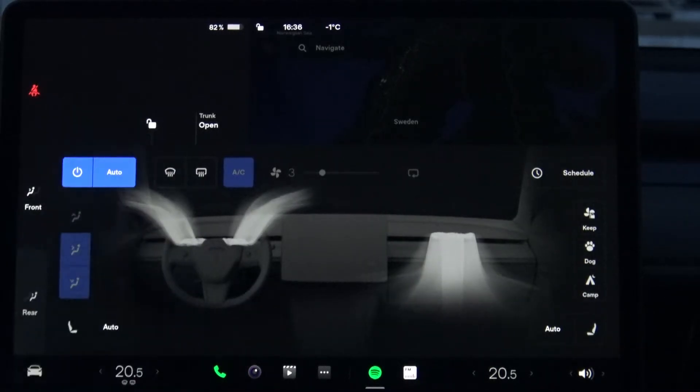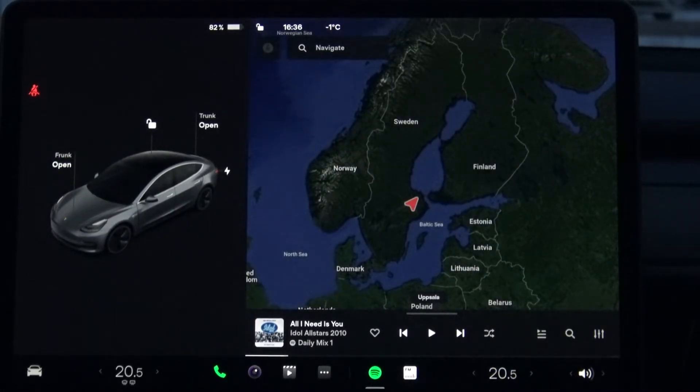Then you also get buttons here to control seat heat. There is also a new auto function — it turns on the seat heating when it's cold. But I'd rather heat it up at the beginning so it's not cold when I come to the car, and then take it off when my body is warming the seat by itself.